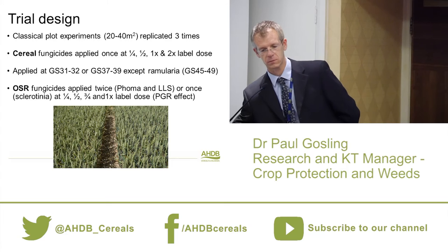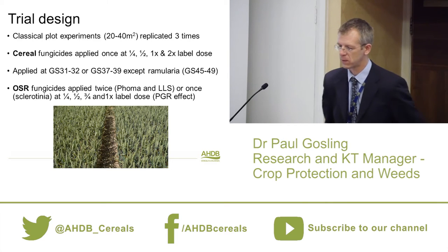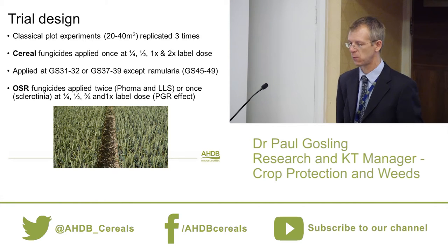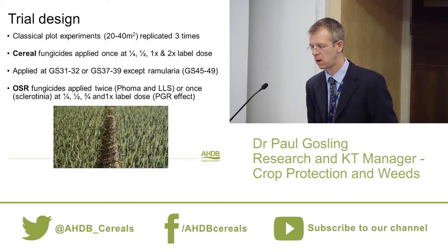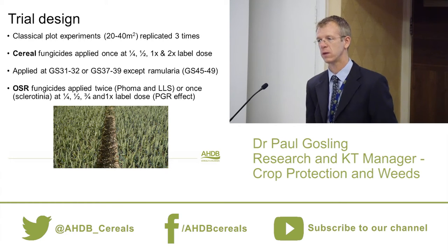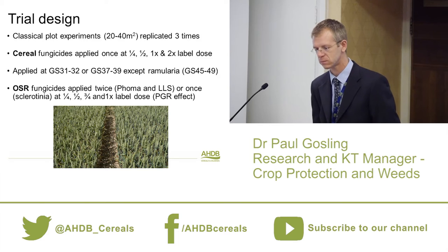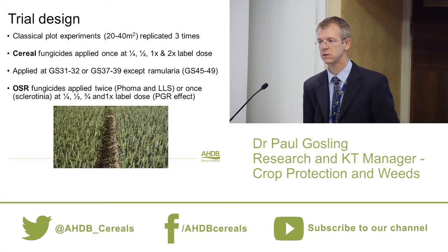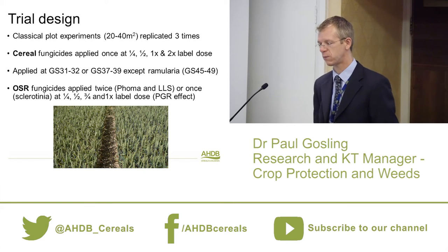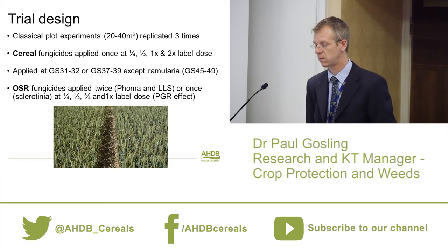The trial design is a classical replicated plot experiment. For cereal fungicides we apply a single spray at a quarter, half, full, and twice the label dose rate — not because we think farmers should do that on farm, but purely for statistical plotting of dose response curves. We apply at T1 (growth stage 31-32), targeting leaf 3, or growth stage 37-39, targeting flag leaf, except for ramularia which goes on later as it's a later-developing disease.